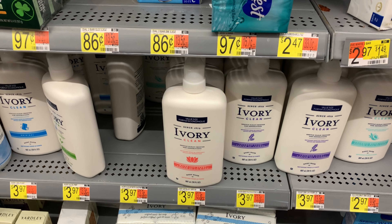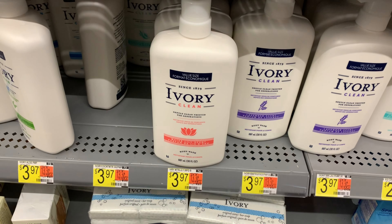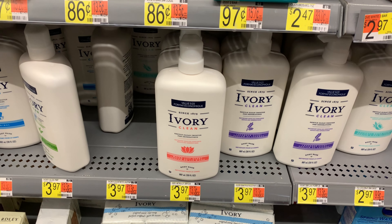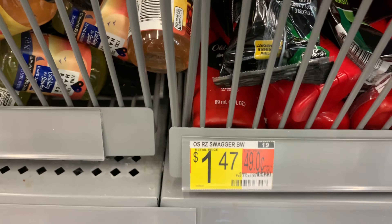The Ivory body wash is priced at $3.97 — this is a repeat deal. I'm going to take advantage of a bundle deal with Shopkick where you get 1,100 kicks back when you purchase this as a bundle. I'm also picking up Old Spice travel size deodorant — it says $1.47 but it's actually 97 cents. Purchasing both items brings my total to $4.97. Shopkick is giving back 1,100 kicks, which is $4.40, making both items 57 cents.